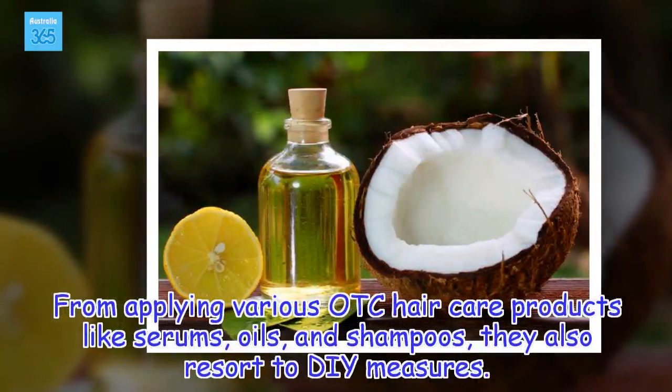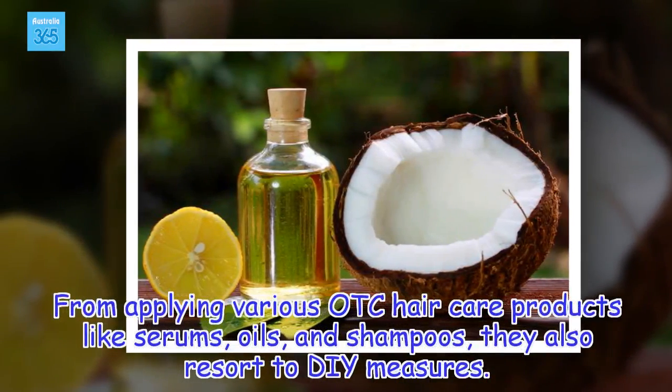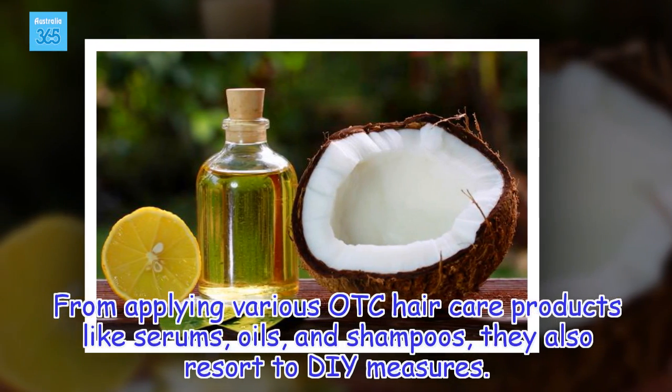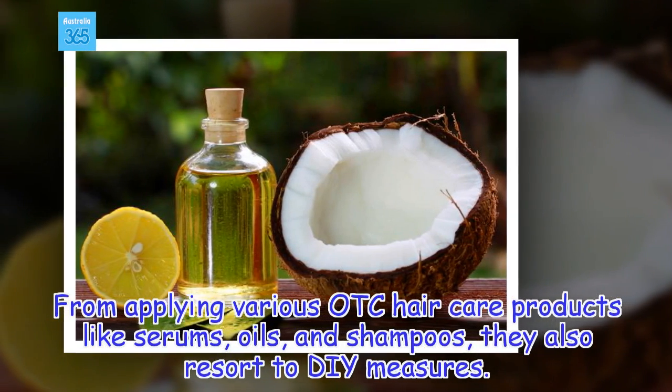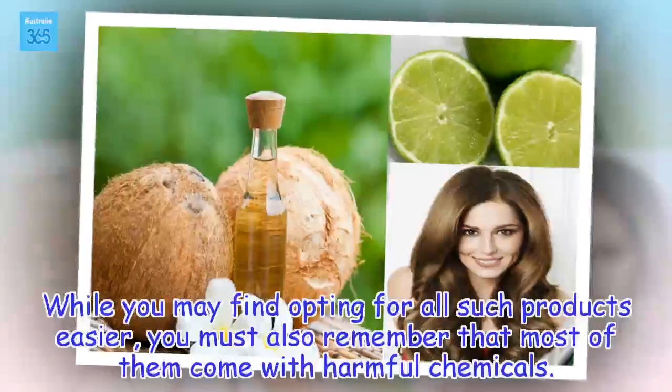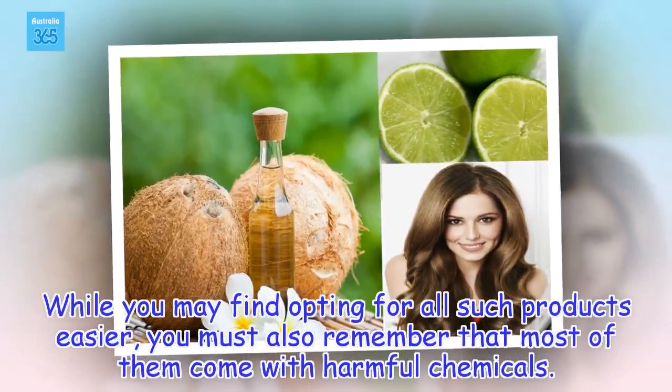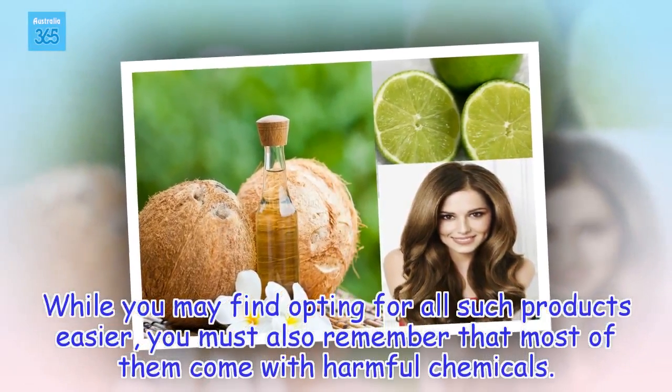From applying various OTC hair care products like serums, oils, and shampoos, they also resort to DIY measures. While you may find opting for all such products easier, you must also remember that most of them come with harmful chemicals.